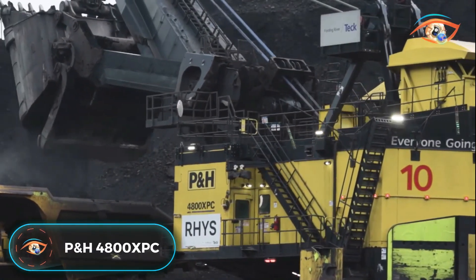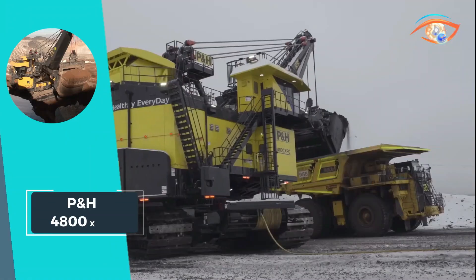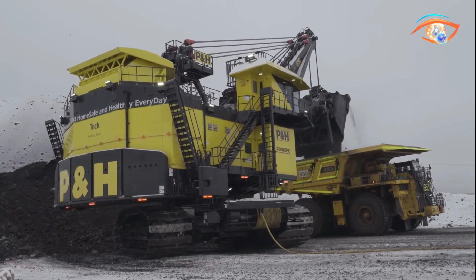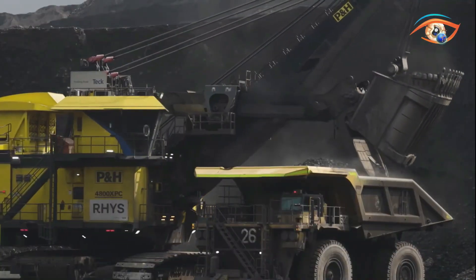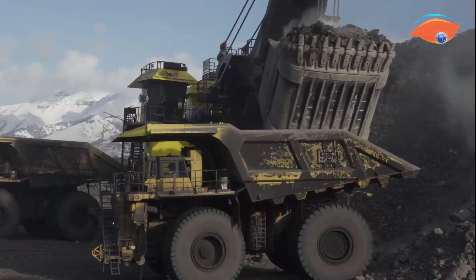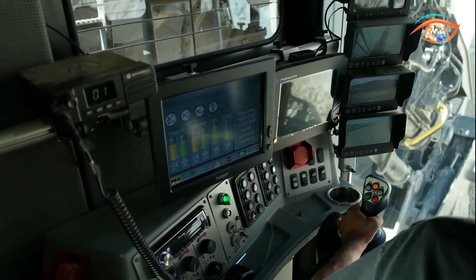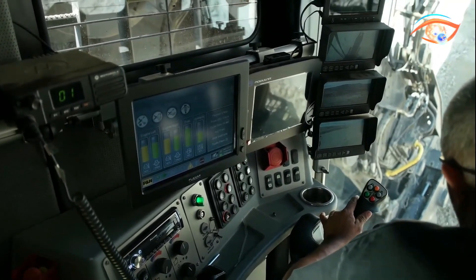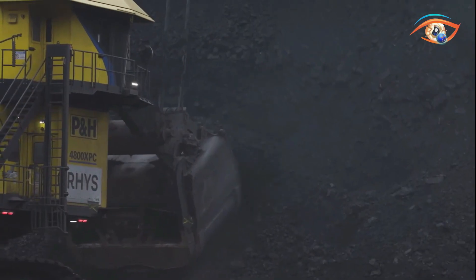The P&H 4800XBC stands as an exemplary ultra-class 3-pass loading tool, setting the standard for consistent uptime and formidable cutting force in mining operations. Operating with a supply voltage choice of 7,200 or 13,800 volts, the machine demands a minimum 3,750 kVA supply transformer, ensuring optimal performance. With a minimum short-circuit MVA of 30 MVA available at the shovel, the 4800XBC is equipped to handle demanding workloads with ease. Boasting a nominal payload of 135 short tons and optimized for trucks up to 400 tons, this mining giant ensures efficiency in material handling.